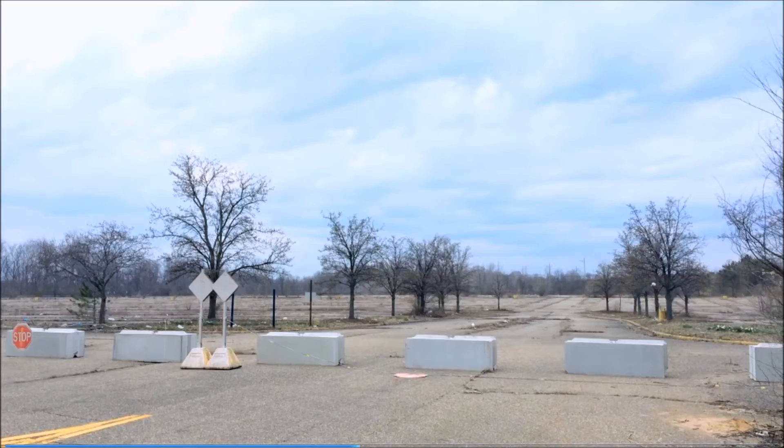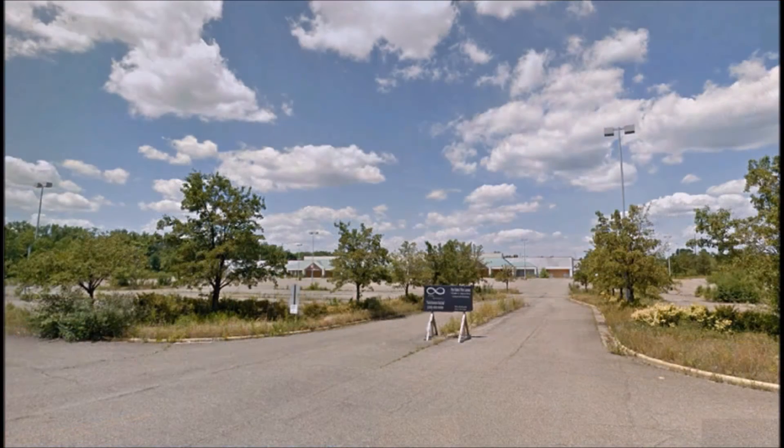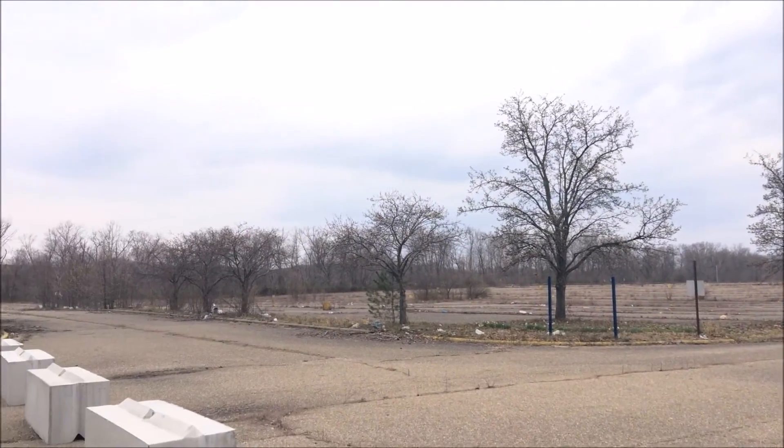If you want to see more of this spot, I will put a link below in the description to the actual video when I walked through there and kind of talked about the footprint of that Kmart — that was pretty cool.